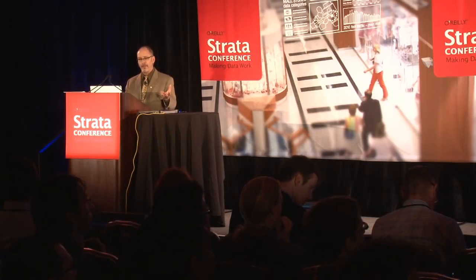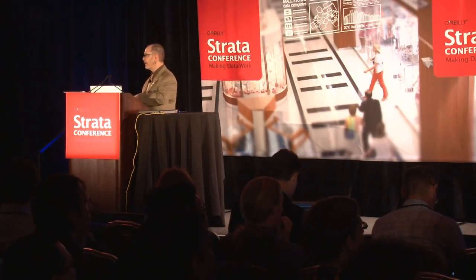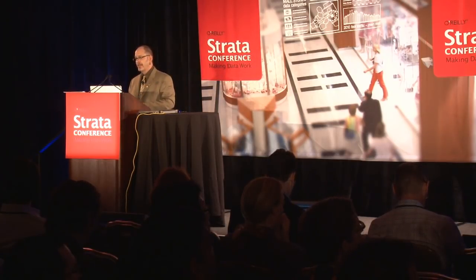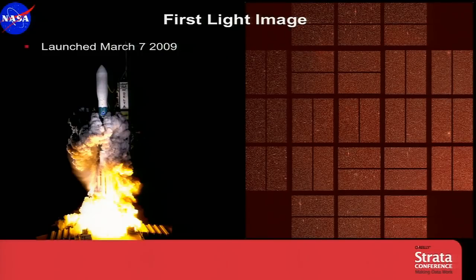We launched this mission on March 7th of 2009, and a month later we released the dust cover, and Kepler opened its eyes for the very first time and saw this first light image. It has over 100 million pixels. 4.5 million stars are in this image — don't start counting them, you won't have time. The full moon can fit into one of the gaps between our modules. There are 42 CCDs — charge-coupled devices — similar to the chips in your digital cameras or cell phones, except ours are about an inch by two inches across, rather than the size of your thumbnail.